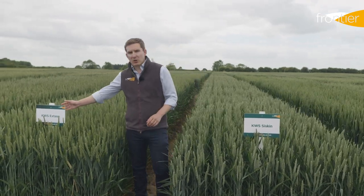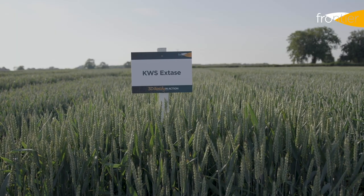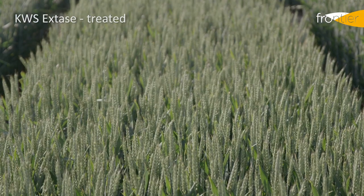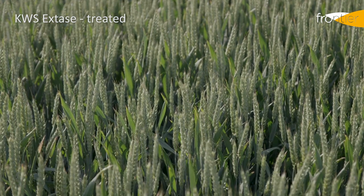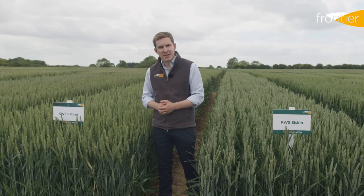When X-Stays came along in 2019 it very much did everything that Siskin had provided but even better, bringing yield to a higher level and particularly Septoria tritici resistance to a level unseen in our quality wheats. X-Stays performed so well in fact that it's now become the largest variety in the marketplace with a 15% market share.